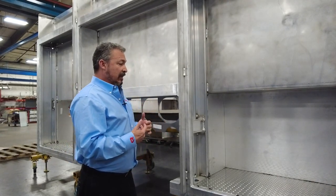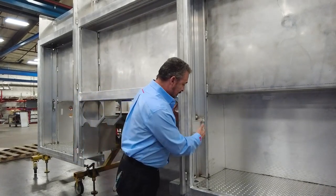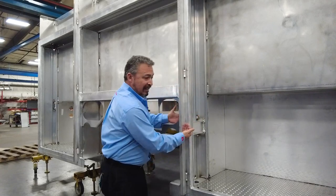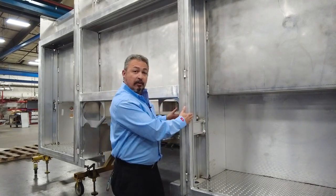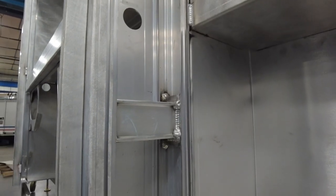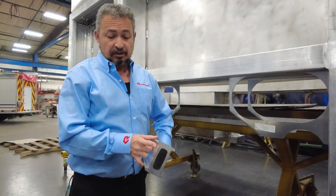One of the things we accomplish that by is this double I-beam extrusion that runs from the edge of the body all the way through the truck to the other edge of the body, supporting the body more structurally. Here's an example of the I-beam construction.